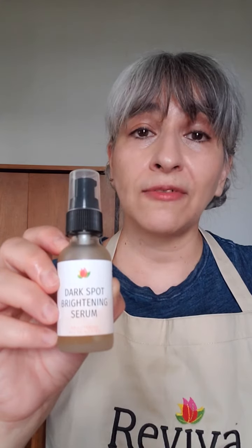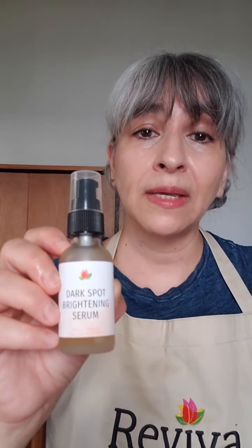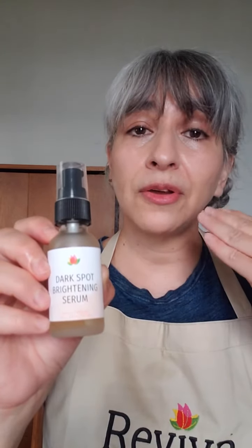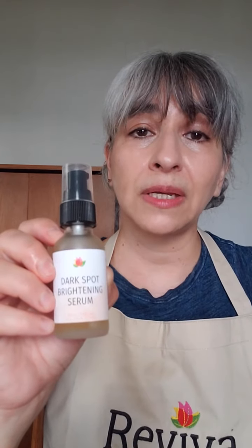This is a great addition to your existing skincare regimen or to boost the effects of other brightening formulas you may be using. Because it's a serum, you want to layer it under other moisturizers. It's very light — as with all of Reviva's formulas, it absorbs really nicely. It's not tacky or greasy, so you would just target any dark spots.